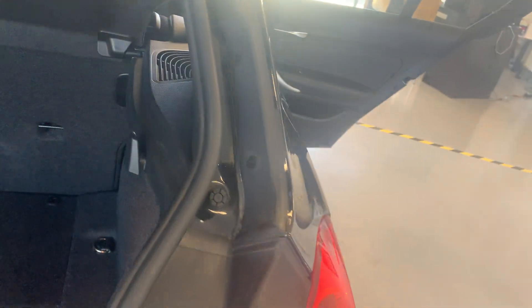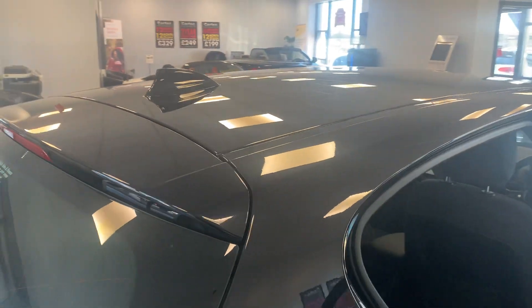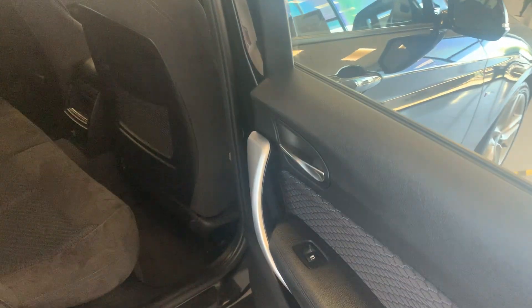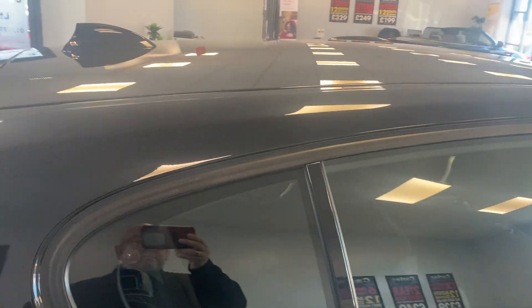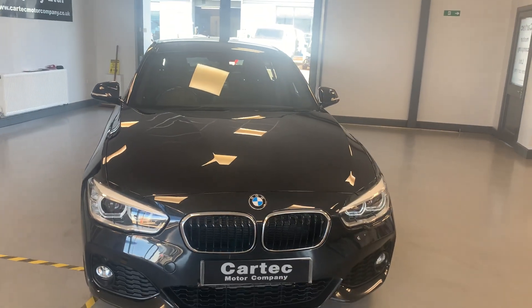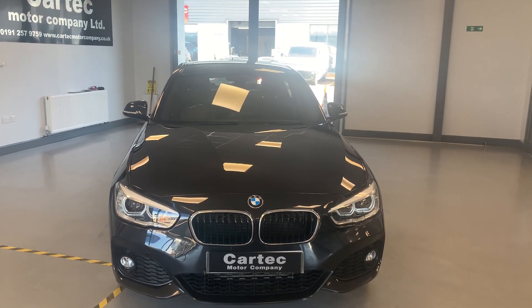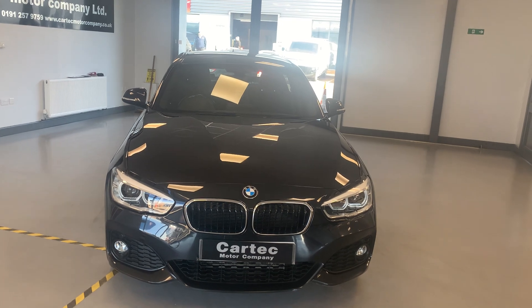Parking sensors. 2016, 16-plate 118D M Sport, 56,000 miles on the clock, £12,789. Give us a call.